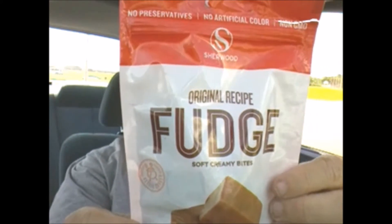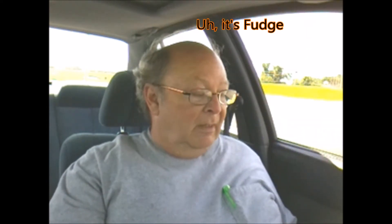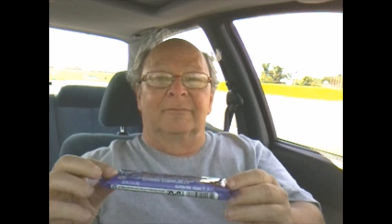Hey people, how are we doing today? It's time for a brand new video — an ultimate taste test video, and it's a challenge also. In one corner we have original recipe fudge soft creamy bites chocolate, from Europe, distributed by Sherwood Brands, New Brunswick, New Jersey. And next we have — I don't remember where it's from — but it is gluten-free, it's vegan: Andy's Dandy Candy, Amy's Dreamy chocolate creamy nougat covered in dark chocolate, and it is organic.